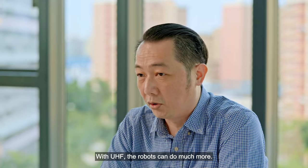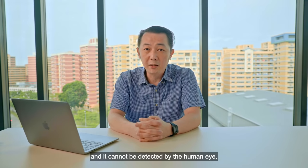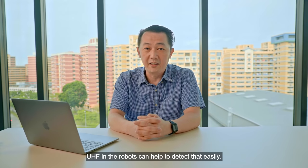With UHF, the robots can do much more. For example, if a book is misplaced such that it cannot be detected by the human eye, UHF in the robots can help to detect that easily.